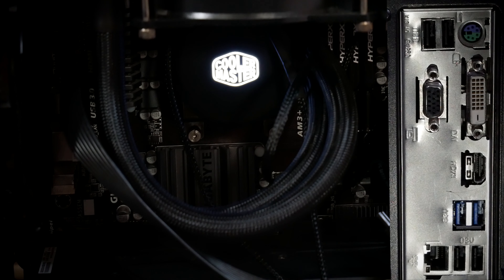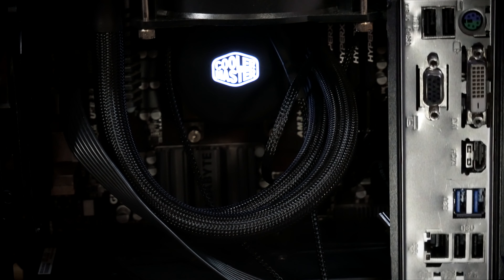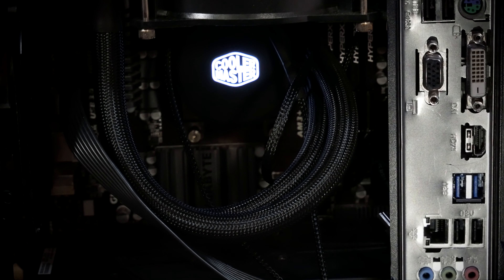The edge of the motherboard features 4 USB 2.0 ports, 2 USB 3.0 ports, a PS2 connector, a D-Sub port, a dual link DVI, Ethernet, HDMI, and audio ports.